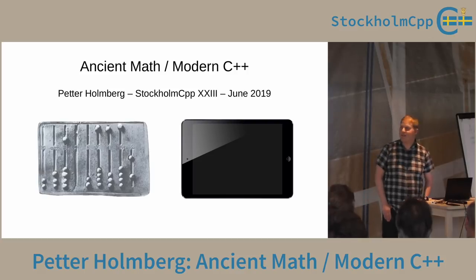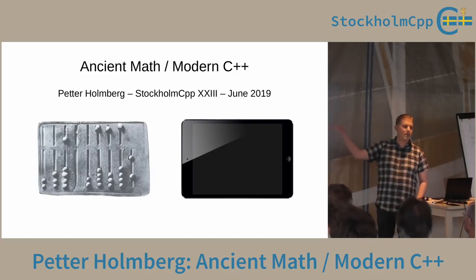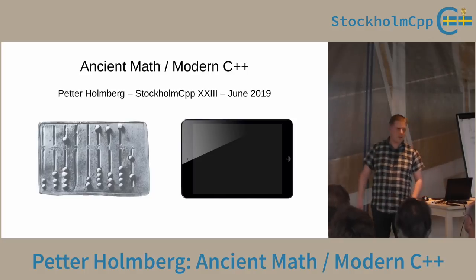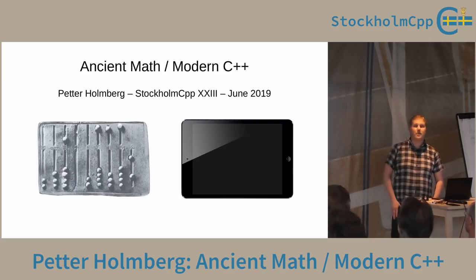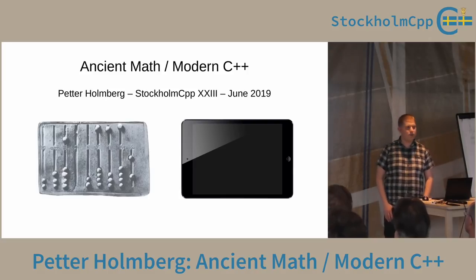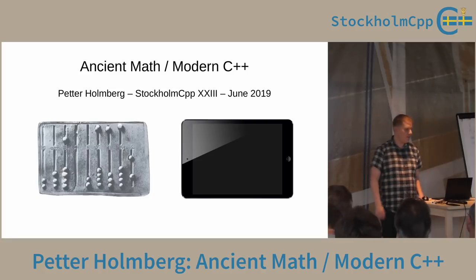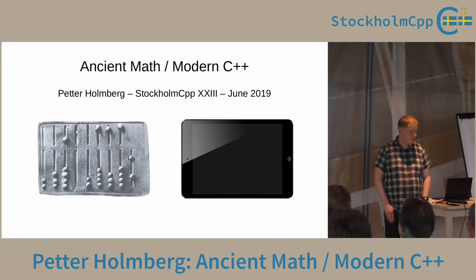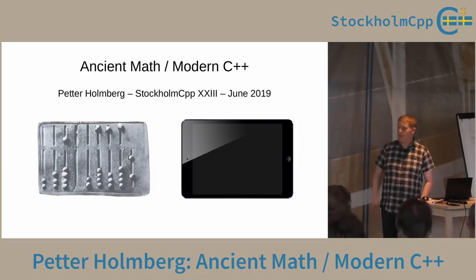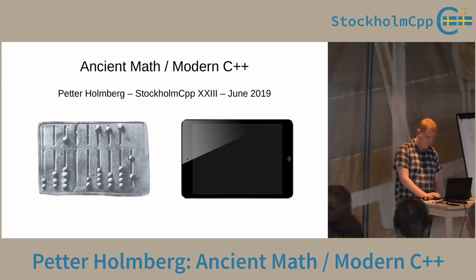They had to use a computer because the number system they had — Roman numerals — is not very good for doing arithmetic. Roman numerals are pretty much good for one thing: writing down a number. It's easy to see that this is the 23rd Stockholm C++ meetup. But have you tried doing arithmetic with Roman numerals? Addition and subtraction are relatively easy, but multiplication is quite a lot more complicated. Engineers also need more numbers than just the natural numbers.